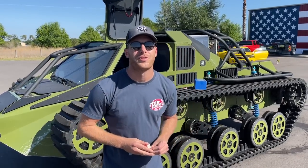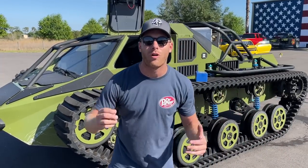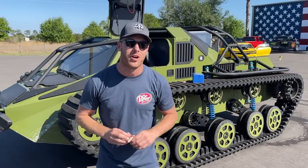Hey guys, welcome back to another episode of Teeth and Turbos. Today I have the Ripsaw behind me because we are running over dentures to see which one is the strongest.